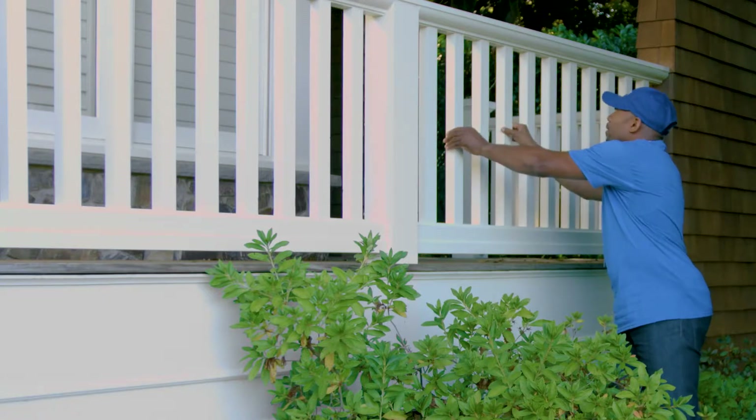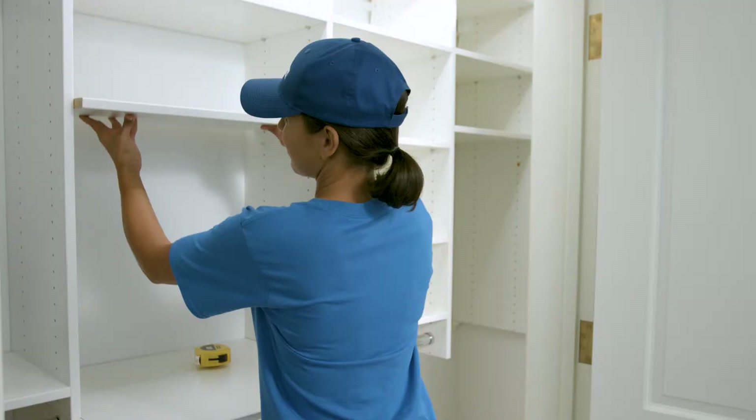What hasn't Handyman Connection done for us? They hung our gorgeous new pendant lamps over the kitchen island, and last week we had them come out to build a new railing on the deck. Next up is a new fence for the backyard. They installed shelves in the laundry and the kids rooms.